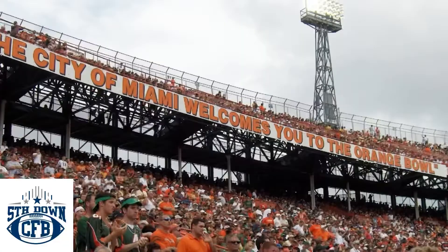What we have here — what we see remaining — are some of the letters from the old facade of the Orange Bowl. Famously, that facade said 'The City of Miami welcomes you to the Orange Bowl.' It was part of its unique touch and part of what made it such a wonderful stadium. They've tried to pay a small tribute to that, at least here, with this sort of public art display.